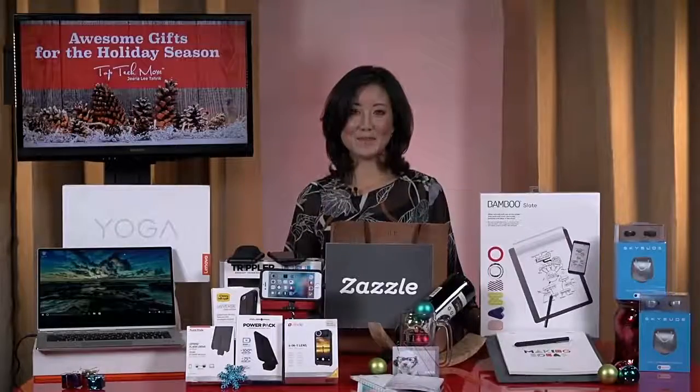That is fantastic. Gina Lee Tank, thank you so much for spending a few minutes — you've given some really great advice this morning. Thank you, happy holidays! Happy holidays to you. That was Gina Lee Tank. Go to toptechmoms.com, you can get all the information there. I'm going to head over there and check out that smart pad — that thing sounds awesome, I've been waiting for something like that.